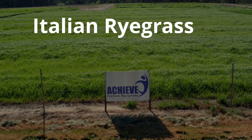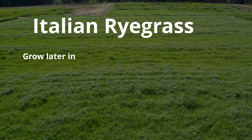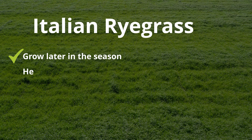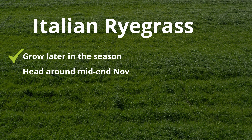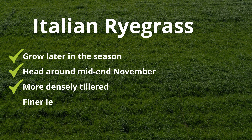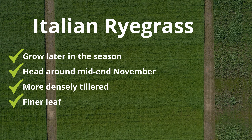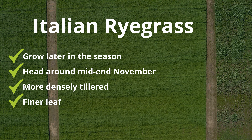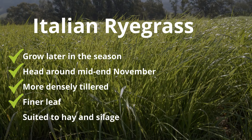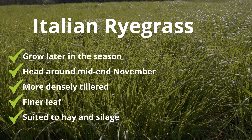An Italian ryegrass is a little different to an annual. Italians do most of their growing later in the season and tend to head around mid to end of November. They are much more densely tillered with finer leaves than annual ryegrass, making them more suited to making hay or silage due to their better quality forage for livestock.